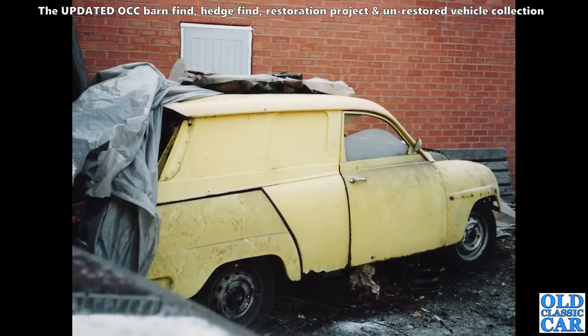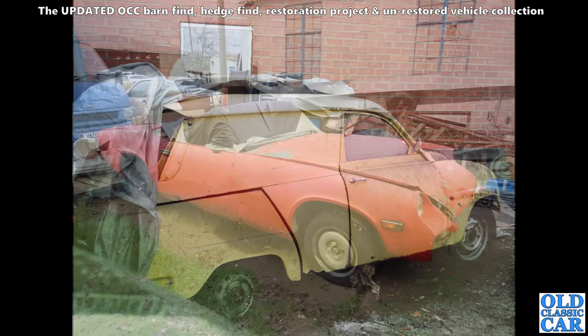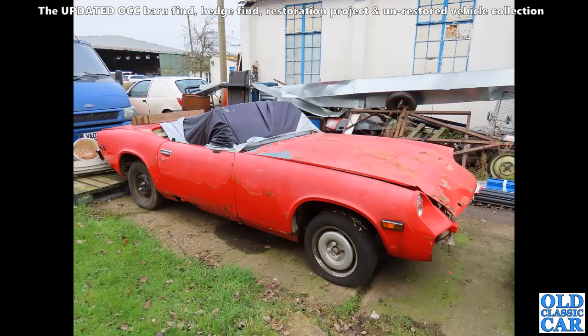There's my old Saab 95 van — the bullnose van, one of three that Saab GB imported in 1962. That's now been restored and is in a Saab museum in America. 280 YBH is the registration — do a Google search and you'll find photos of it. And this is a Jensen Healey — looks like a project car that someone started and then their progress was halted for whatever reason.